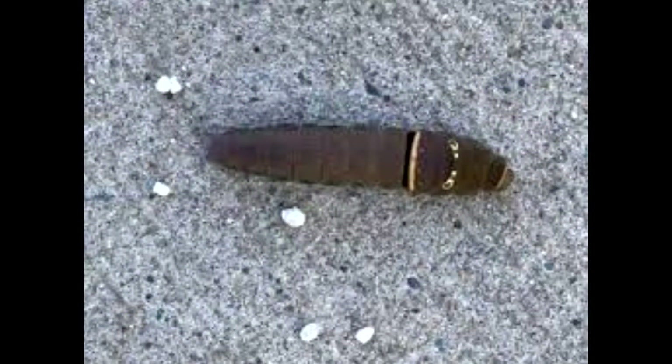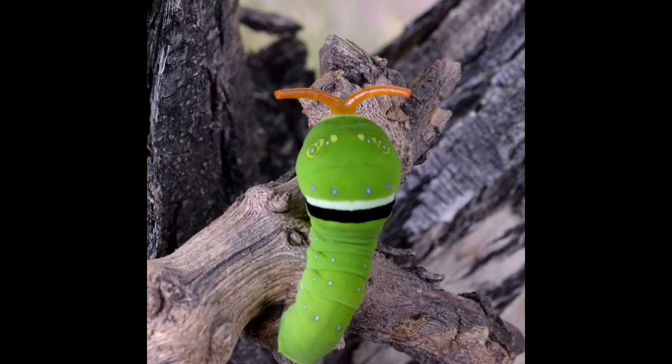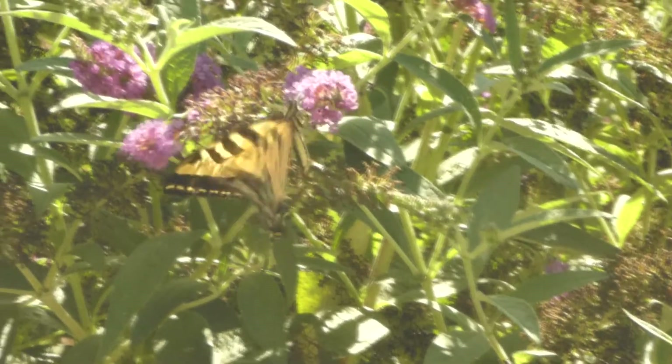This is the young caterpillar. It resembles a bird dropping to confuse potential predators from eating it. As they molt, they will eventually turn bright green with yellow eye spots which have black and blue pupils. It takes about 10 to 15 days for the caterpillar to emerge as a beautiful butterfly.